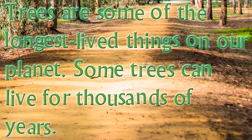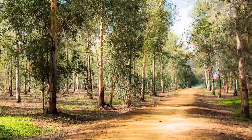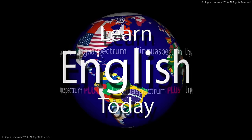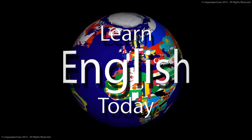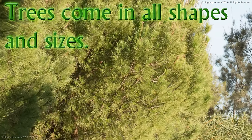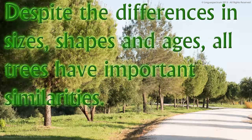Trees are some of the longest lived things on our planet. Some trees can live for thousands of years. Trees come in all shapes and sizes. Despite the differences in sizes, shapes and ages, all trees have important similarities.